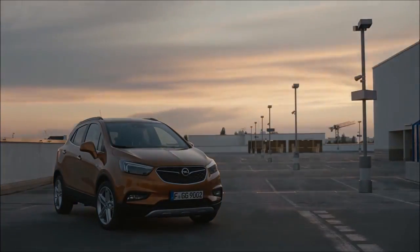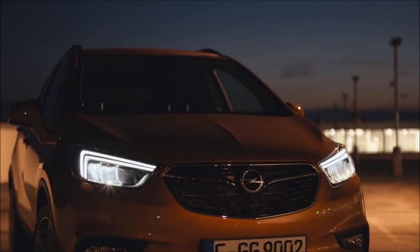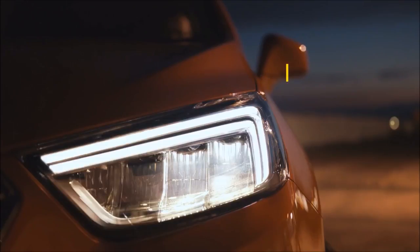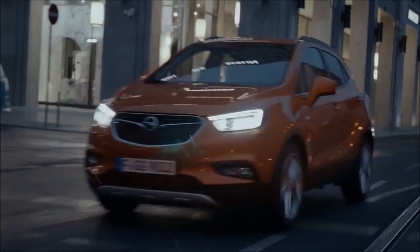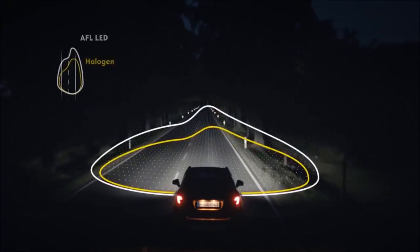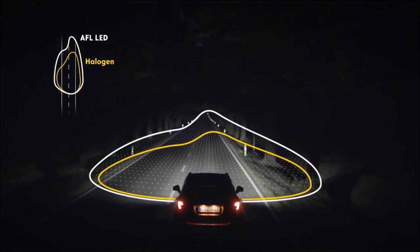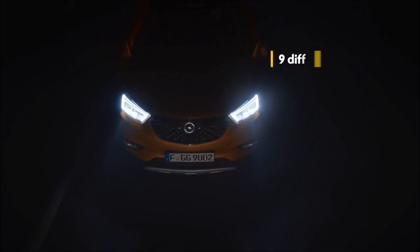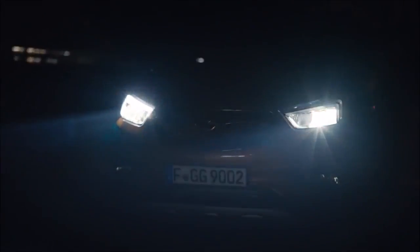It takes up to 45 minutes for your eyes to fully adjust to the dark. Change that in the blink of an eye with the AFL LED Adaptive Safety Light System in the new Mocha X. The system knows exactly how to light up every stretch of road and significantly enhances safety in nighttime driving. The intelligent LED headlights are 30% brighter than halogen, giving you more time to react.